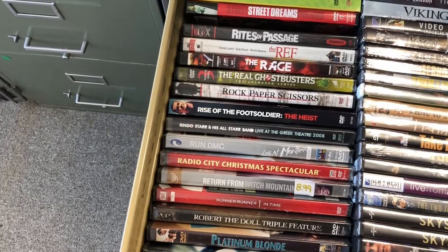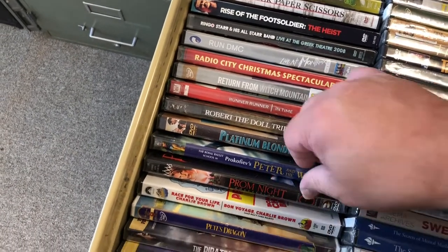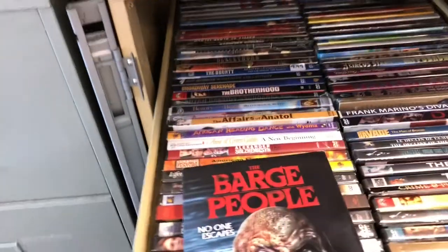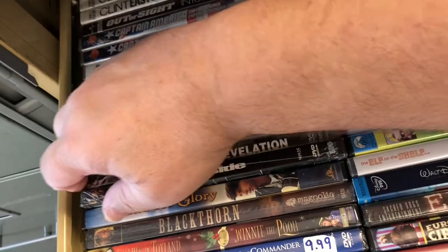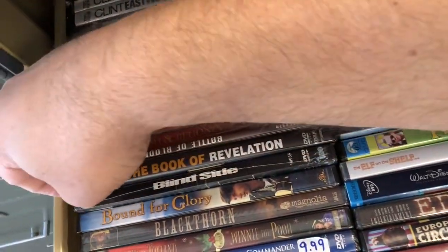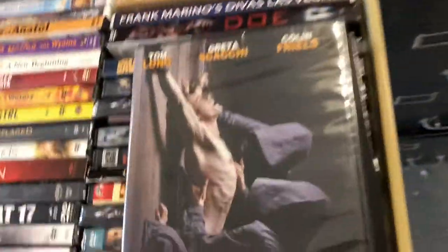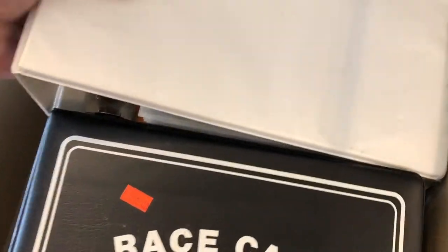Sometimes when you have so many DVDs you kind of forget what you have. I couldn't read my own writing — it was Book of Revelations, not Rock of Revelations. It helps if you can read your own writing; you're in trouble in this business if you can't. I believe this is one I got at Dollar Tree — paid a dollar for it, brand new — and we sold it for $9.99.